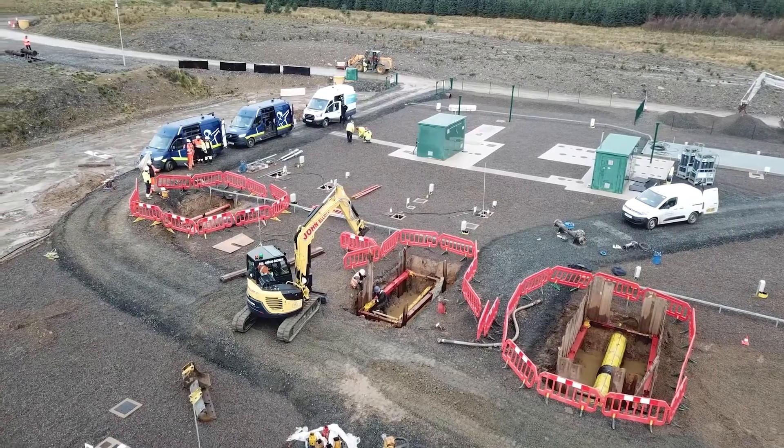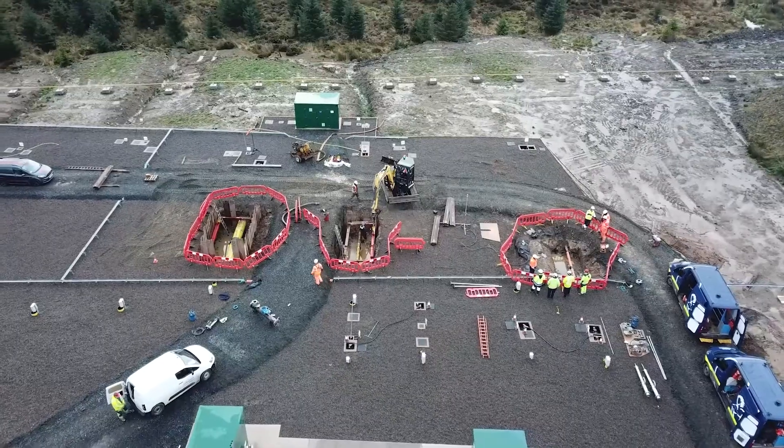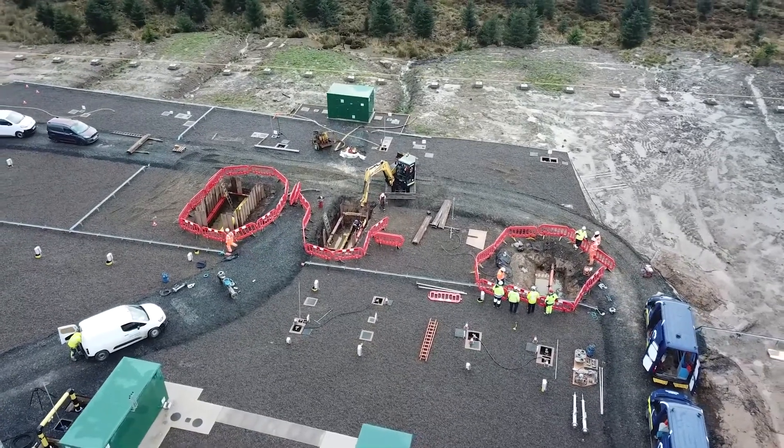Part of the scope of the supply that we've sent up to the Research and Development Centre in Cumbria is basically being used to replicate a 100% hydrogen network, to simulate what the effect of that would be within the existing gas network.